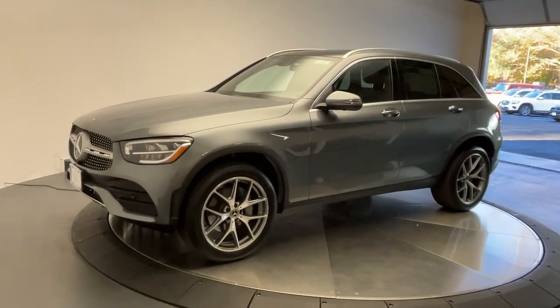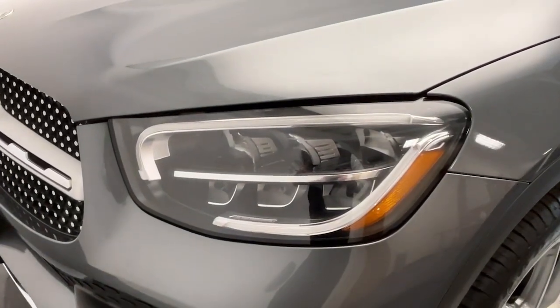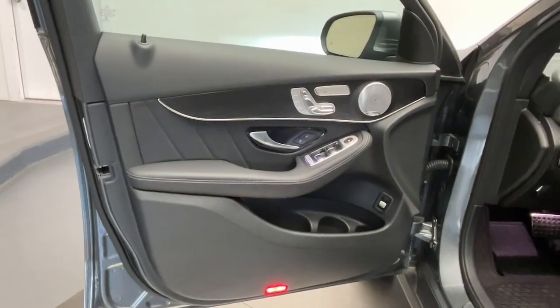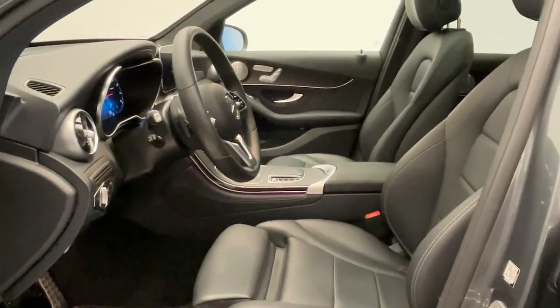You will love the features of this 2021 Mercedes-Benz GLC. With less than 40,000 miles on the odometer, this vehicle stands out from the rest. Here's a sensuously styled GLC 300 that's ready to infuse your driving life with luxury and capability.